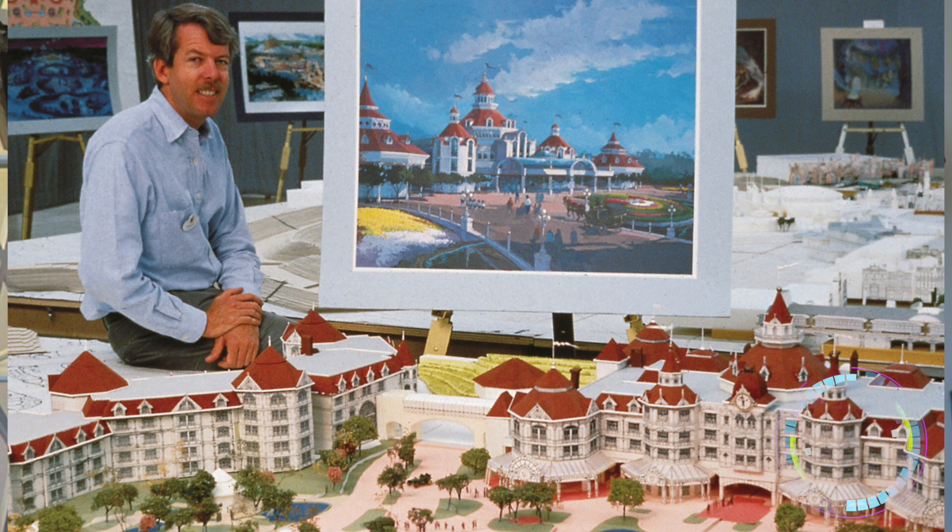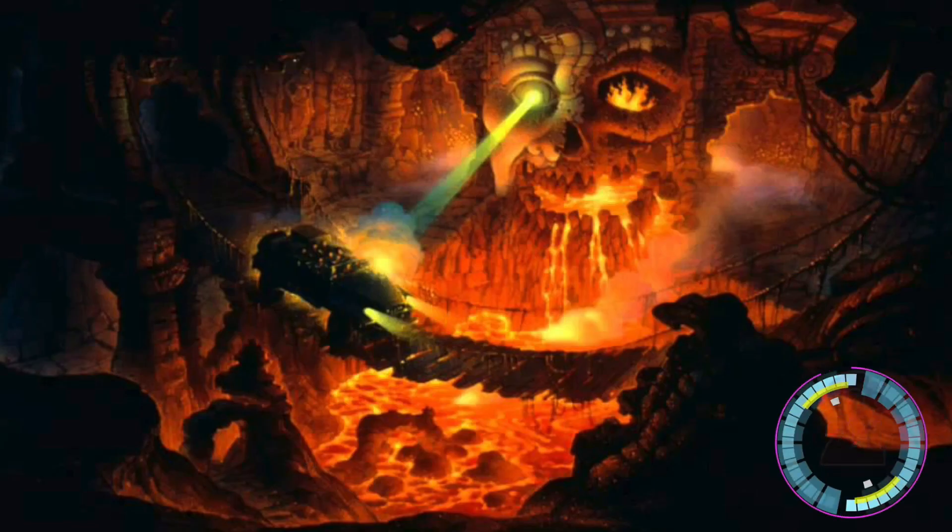Opening in 1992, he oversaw the entire process of Disneyland Paris — holy promotion, Baxter! Next, he was one of the main supervisors for the Indiana Jones attraction, leading a team of 100 people to design and build the track.